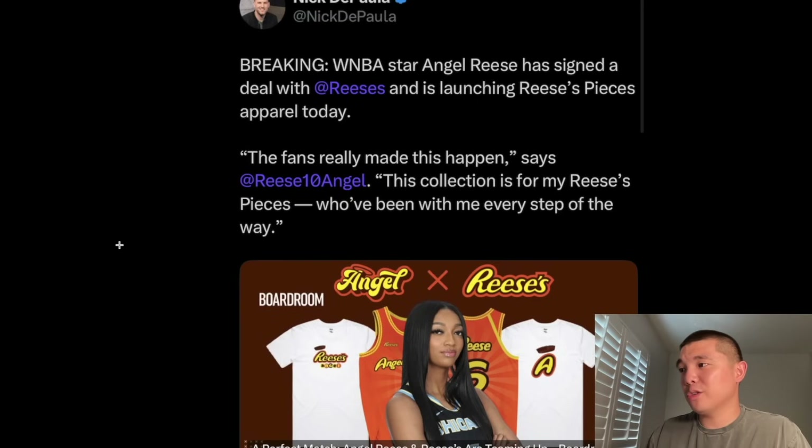Nick DePaula actually reported that WNBA star Angel Reese signed a deal with Reese's. So maybe we can see a Reebok Reese's colorway collaboration. I want to include news and anything related to basketball people, athletes, and shoes in these types of videos. I think it's fun just to stay updated on the news. Reese's is one of the best candies of all time — hands down. And this is great marketing because her last name literally is Reese.